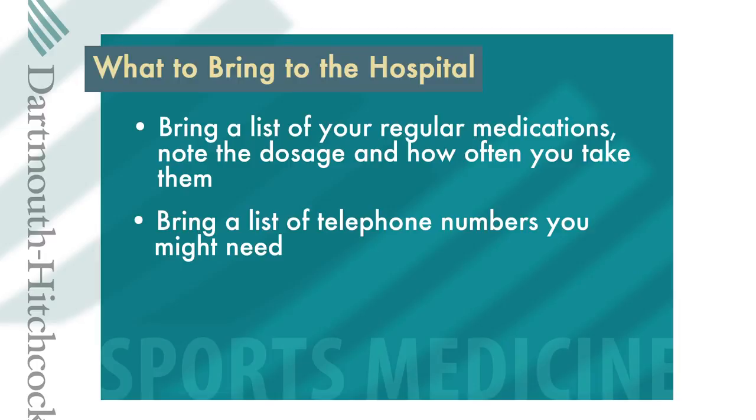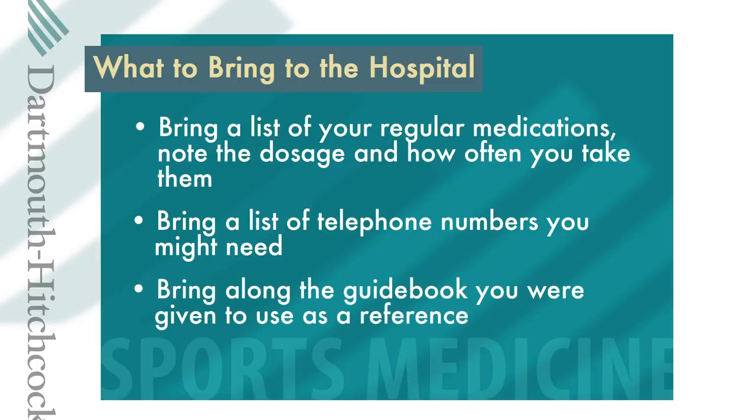It's a good idea to bring a list of telephone numbers of people that you may want to call. Bring along the guidebook you were given to use as a reference and to make note of special instructions or questions you may have during your stay.